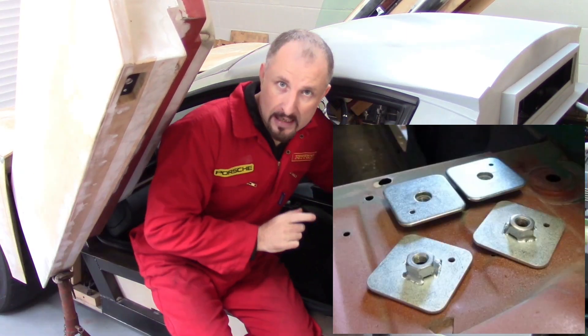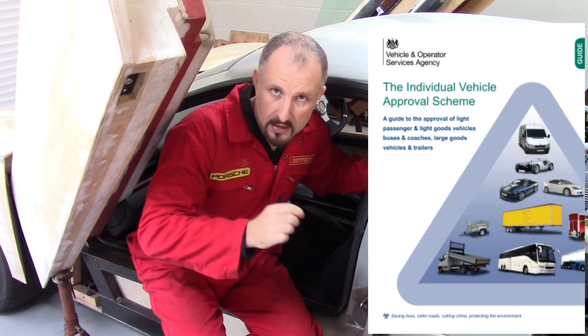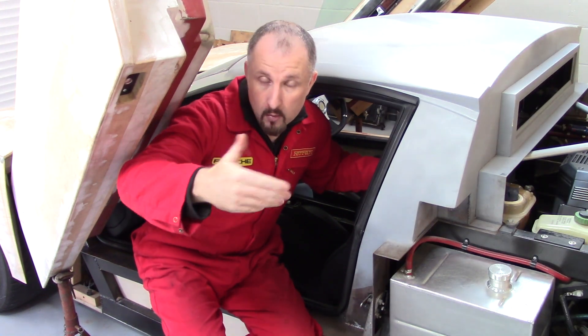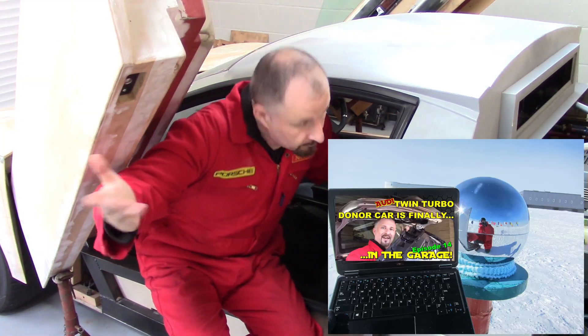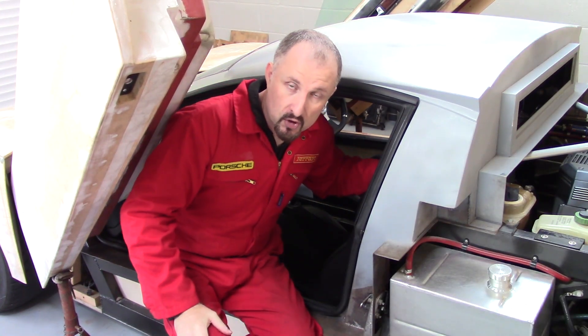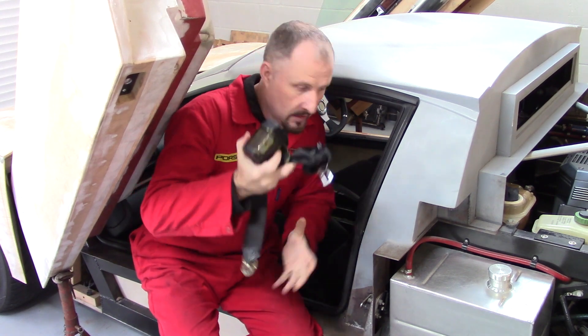Now you have to use captive nuts — that's an IVA requirement here in the UK. I'm not sure what the regulations are where you are in the world watching this. Your regulations might be different, but we need captive nuts to put our seatbelts in. So that's seatbelts.